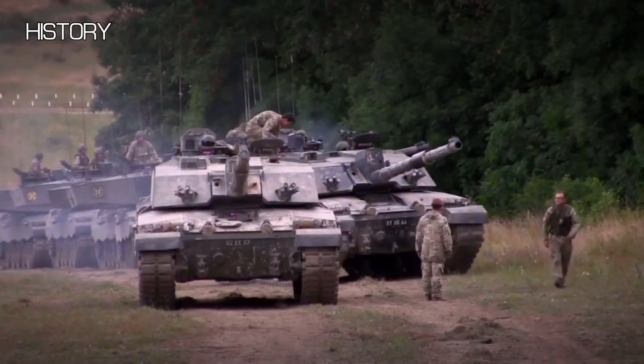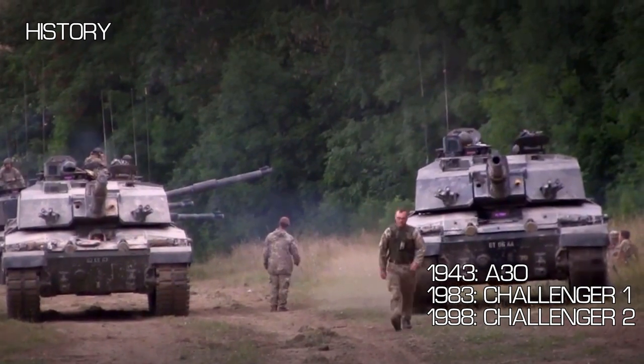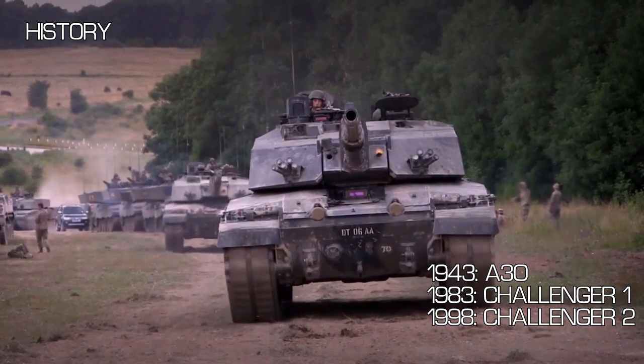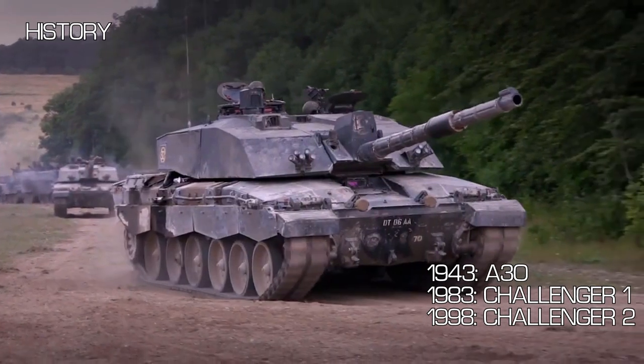The Challenger 2 is the third of three British tanks to bear the name. The first was the A30 Challenger that was ordered in 1943. The second was the Challenger 1 which served from 1983 to 2001. During the service of the Challenger 1, Vickers Defence began developing a successor as a private venture.